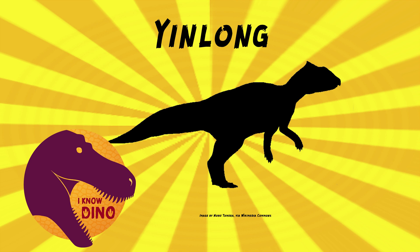Yinlong had a mix of features. There was some ornamentation at the back of its skull, which before was thought to be a feature only pachycephalosaurs had. As a side note, ceratopsians and pachycephalosaurs are part of the same clade of ornithischians called marginalcephalia. Yinlong helps show that pachycephalosaurs and ceratopsians are indeed part of that group. It also had features in the skull similar to heterodontosaurids, which helps show heterodontosaurids are close relatives of marginalcephalians.